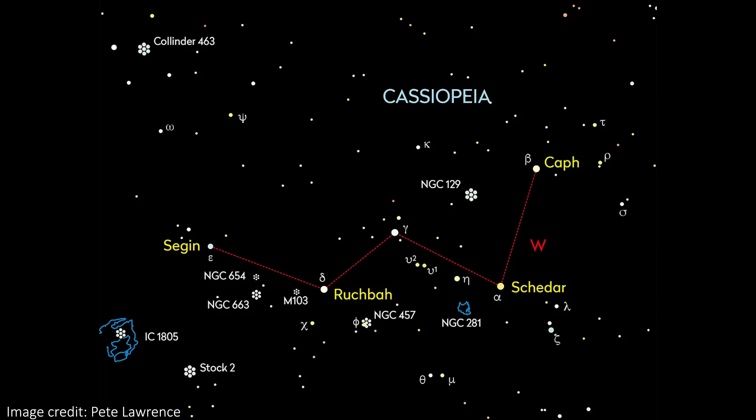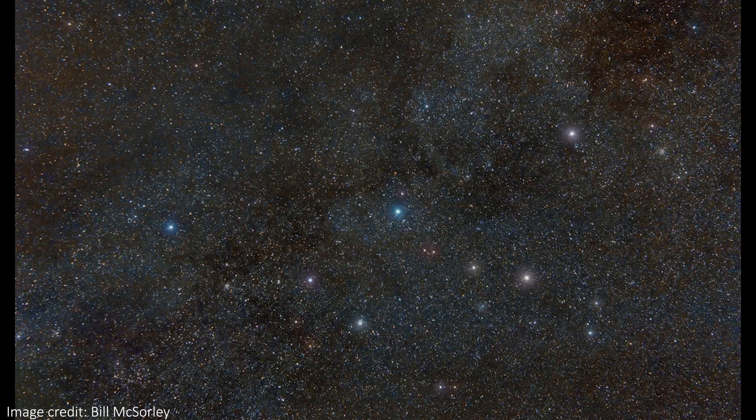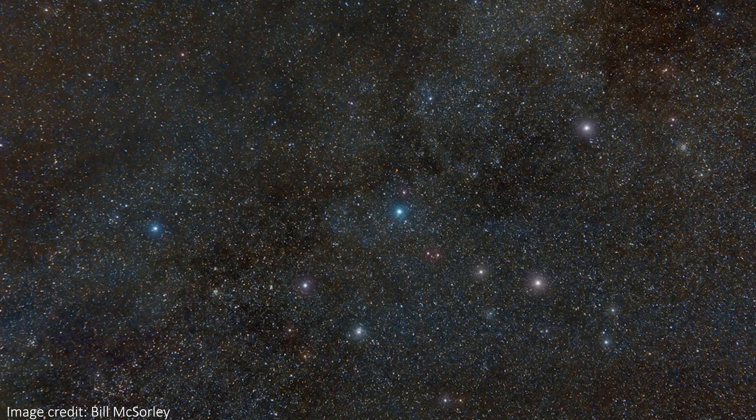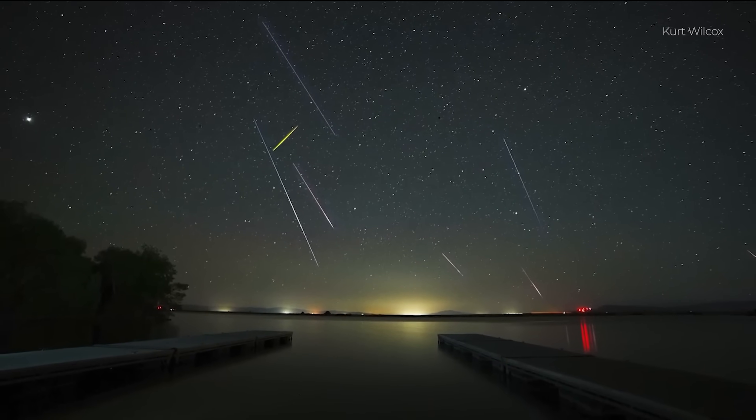Cassiopeia is a five-star, W-shaped constellation that's much easier to spot. It's fairly easy to see if you know what you're looking for, but you can also download free apps that just tell you what you're pointing your phone at, which can make it even easier. Cassiopeia is visible all year round so you can practice spotting it anytime, but the meteors are only visible during July and August.